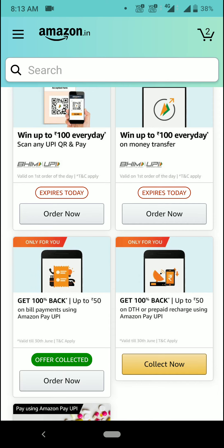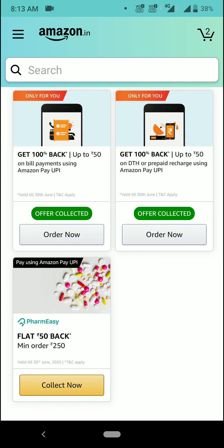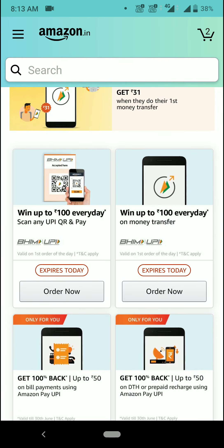There is also a prepaid recharge offer — you can do it for your Jio number. It's a great offer, and after the 15th of this month we will get this offer again. You can collect it and use it — you will get 50 rupees if you do a 50 rupees recharge. That covers the Amazon offers.